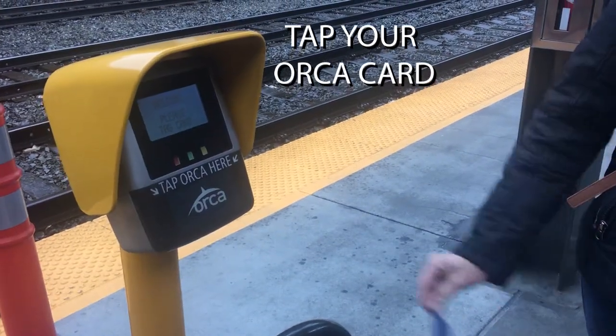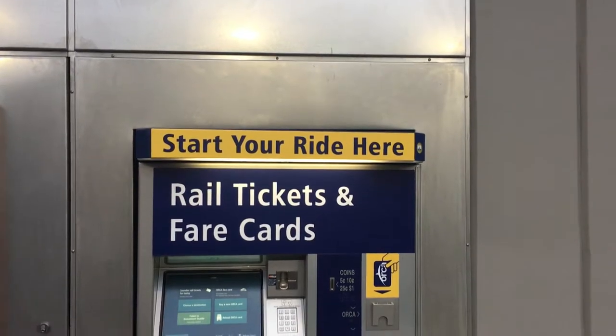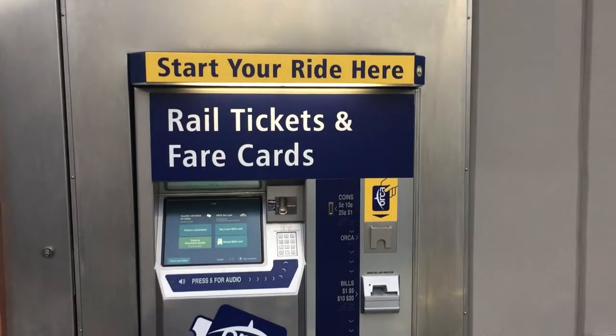Number three: tap your ORCA card. Train fares are calculated by distance, so riders need to tap their ORCA card before boarding and when exiting so they're charged the correct fare.